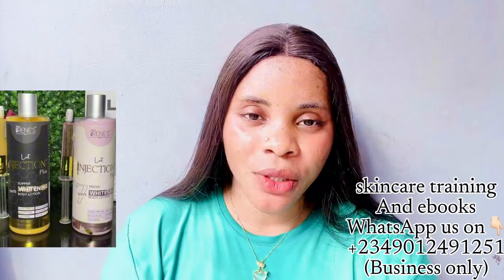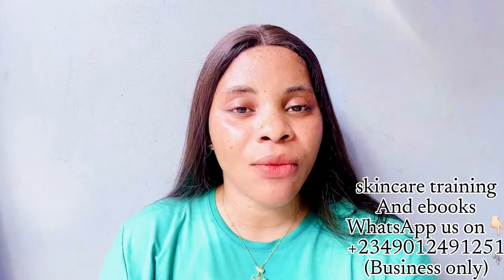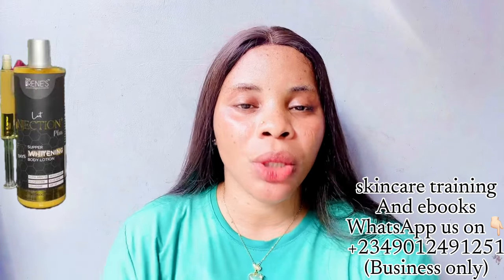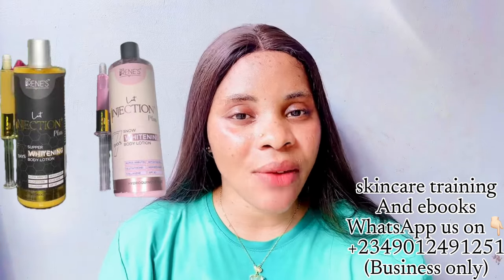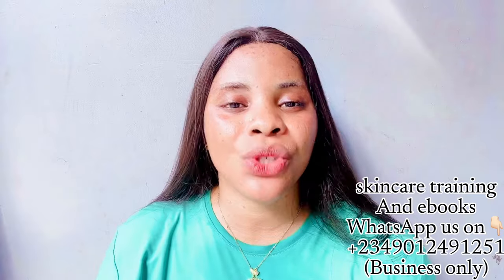You will know by watching this video to the very end. The lotion actually comes in two different types: we have the Terra Irene Whitening Seven Days Whitening Body Lotion and we have the Terra Irene Seven Days Snow Whitening Body Lotion. We are going to talk about each of them one after the other, and I'm going to tell you how to use this product to make it work for you.